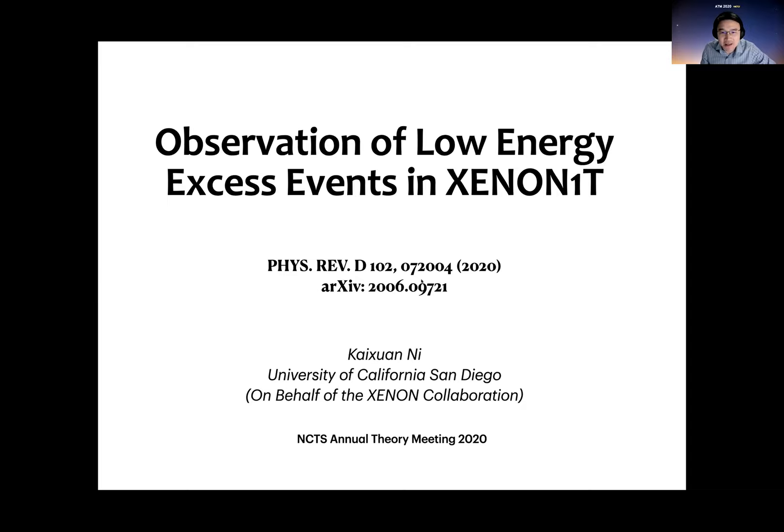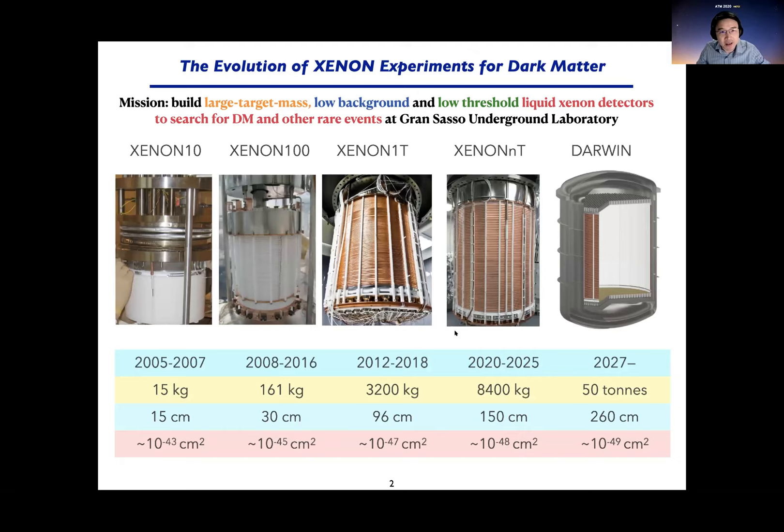For XENON, I'll give a little introduction. We actually started the XENON experiment more than 15 years ago. It started with a very small detector called XENON10 with only 15 kilograms of liquid xenon target. And gradually we built larger and larger detectors. Our mission is to build a very large target mass, low background, low threshold detector using liquid xenon to search for WIMP dark matter. Now we can also search for other rare events.